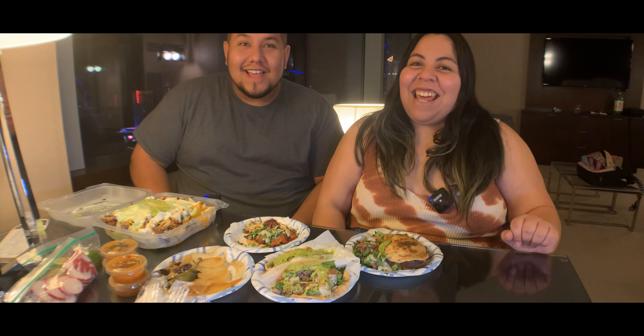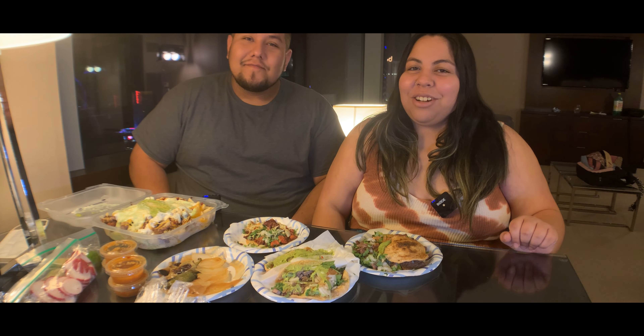Do you want a quesadilla de asada? Yes, for sure — with everything? Yeah, Rina, please. What were you saying about Jared? Everywhere I go, I always tell them about you. Always tell everybody about the homie Jared. I'm going to put up a picture right now. I'll tell her she knows the homie Jared.